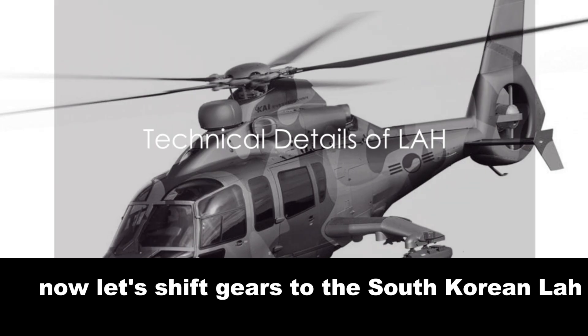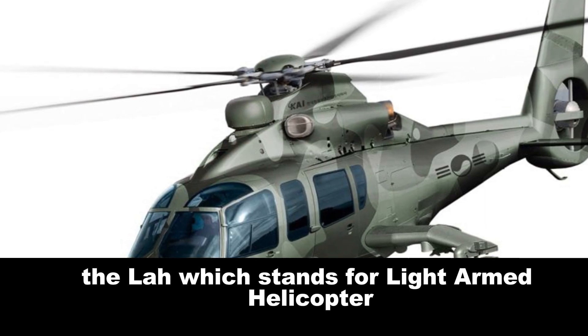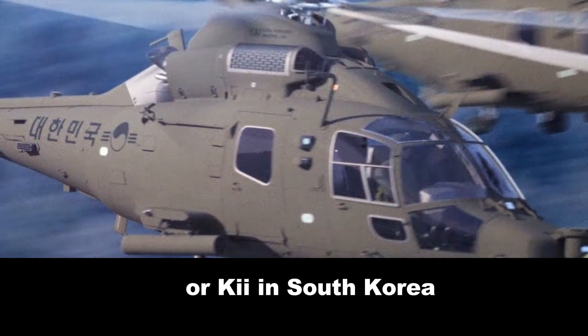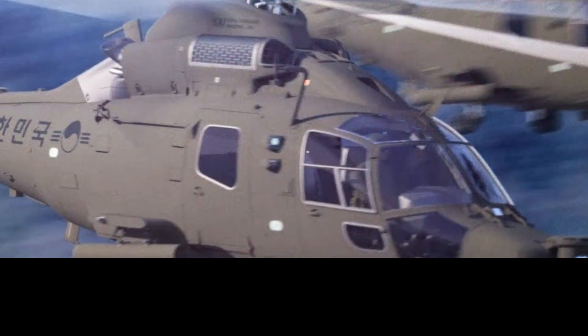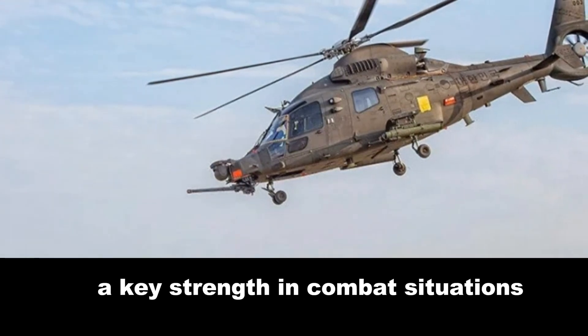Now let's shift gears to the South Korean LAH, another formidable player in the field. The LAH, which stands for Light Armed Helicopter, is a light-attack helicopter developed by Korea Aerospace Industries, or KAI, in South Korea. It belongs to the 4.9-ton weight class, making it a light helicopter. Its lightweight frame contributes to its good maneuverability, a key strength in combat situations.